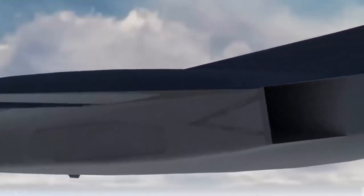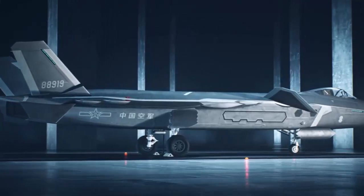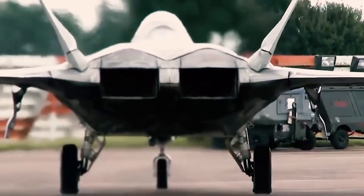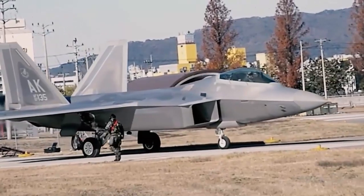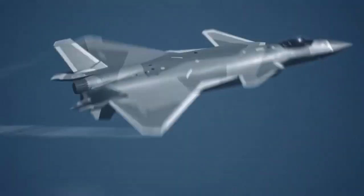China must constantly adjust and improve to maintain its position. In general, China's sixth generation fighters have surpassed other countries in terms of technology and performance. It is an important milestone in the research and development of future fighter aircraft and a major breakthrough for China on the international stage. The emergence of this fighter jet will provide China with more military support and bring more global attention, though China will continue to face inevitable challenges ahead.